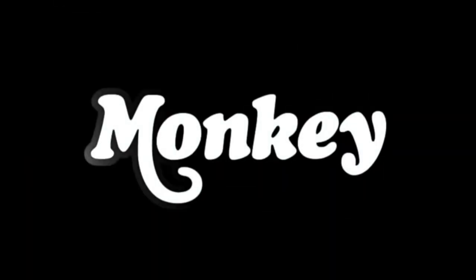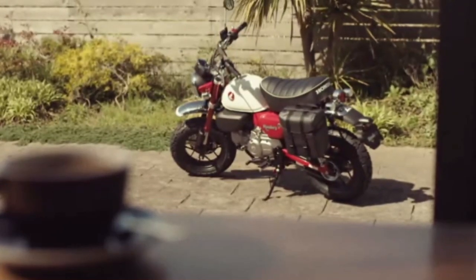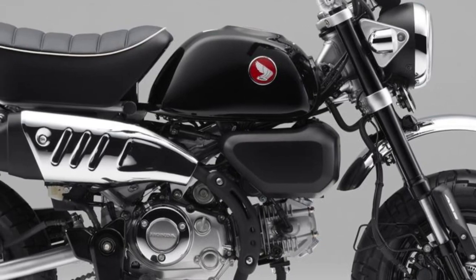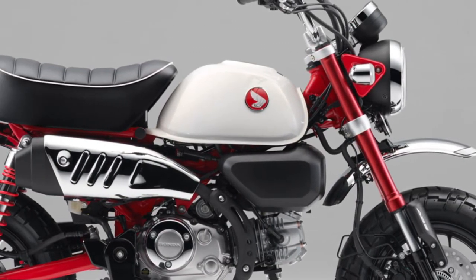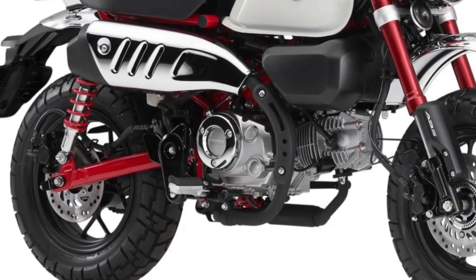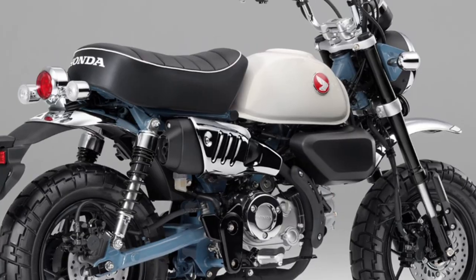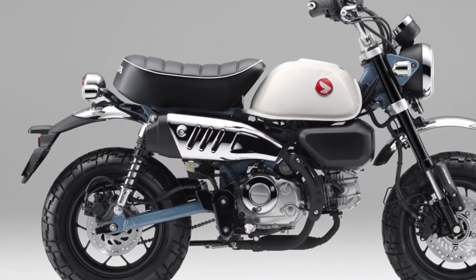Its authentic retro styling is contrasted by state-of-the-art performance thanks to features like programmed fuel injection, ABS brakes, plush suspension, and a capable 124cc engine. Designed to maximize smiles per gallon, the Monkey's small stature, lightweight, and practical performance create an approachable, enjoyable riding experience for a wide variety of riders.